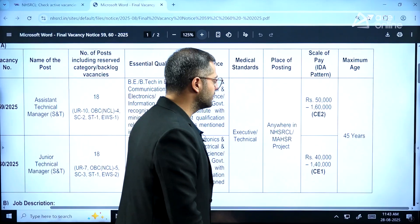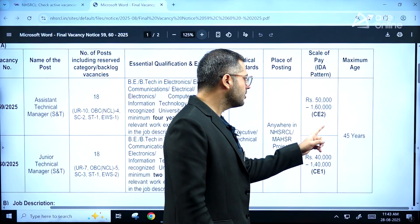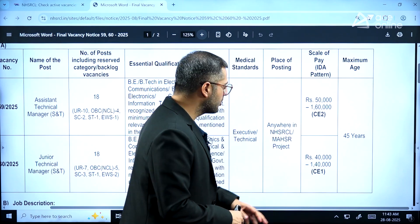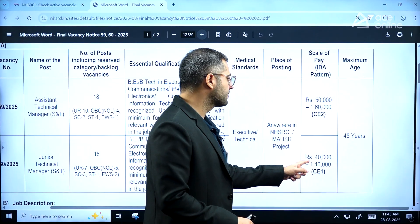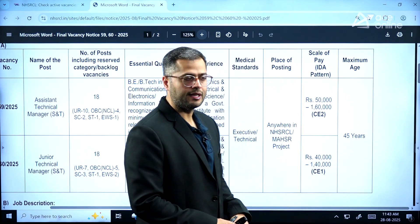For Assistant Technical Manager positions, the pay scale will be at E2 level — 50,000 to 1,60,000 rupees per month. The maximum age limit is 45 years for both positions. For Junior Technical Manager, the pay scale is E1 level — 40,000 to 1,40,000 rupees per month.